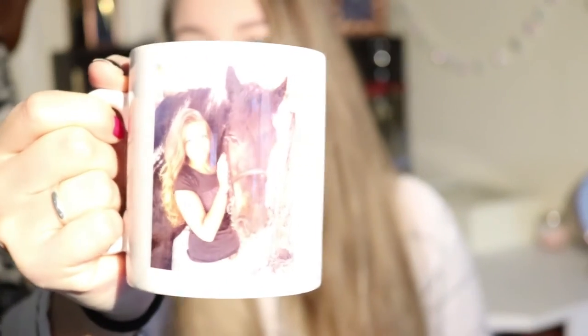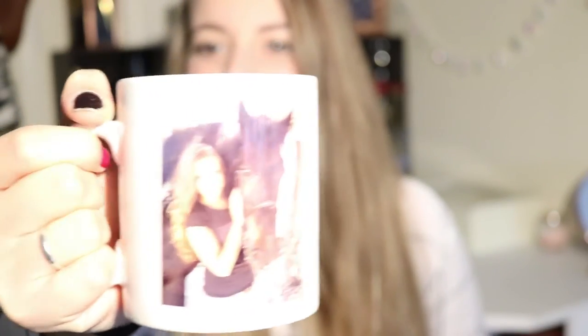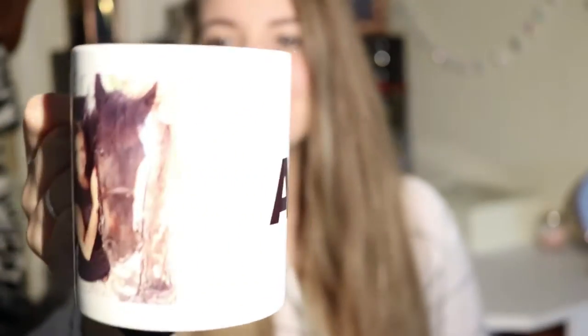Also, how cute is this mug? It's so cute — it's a picture of me with a horse. It was offered by a friend as a Christmas gift, and it has my name on it. How cute! I'm serious, it's amazing. Thank you very much for that — I am using it.